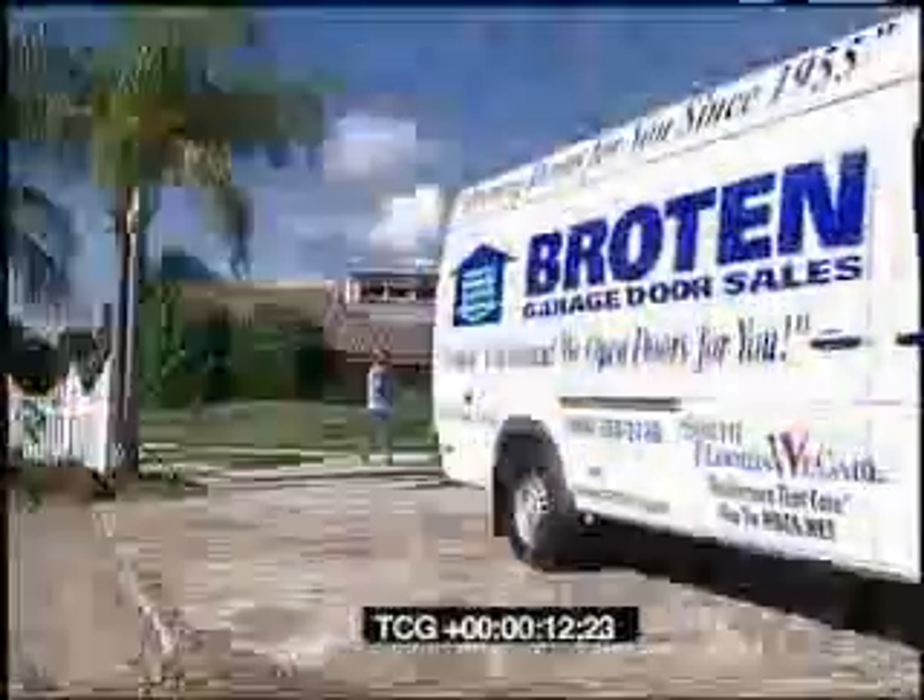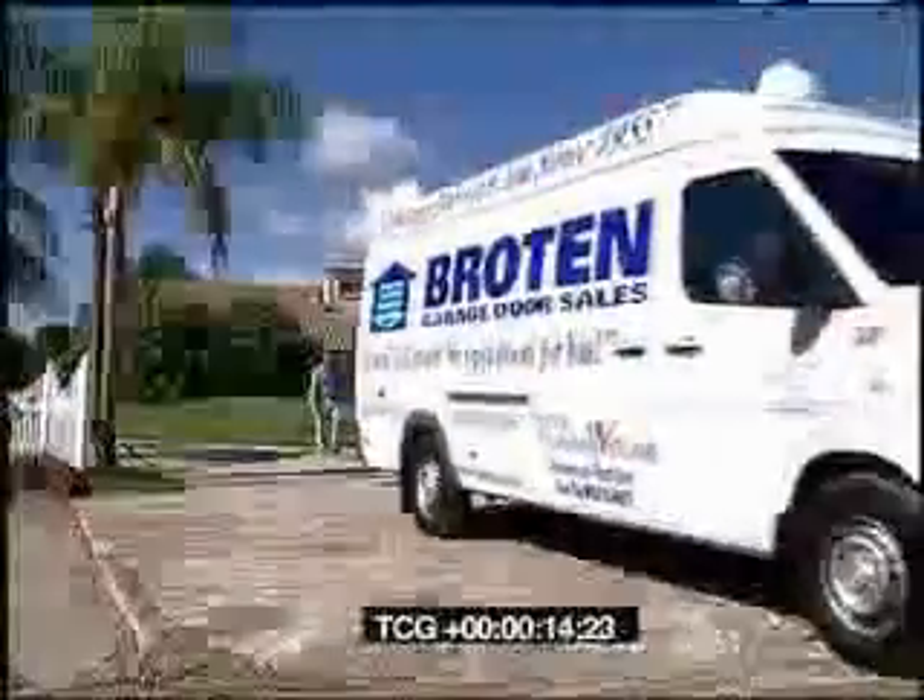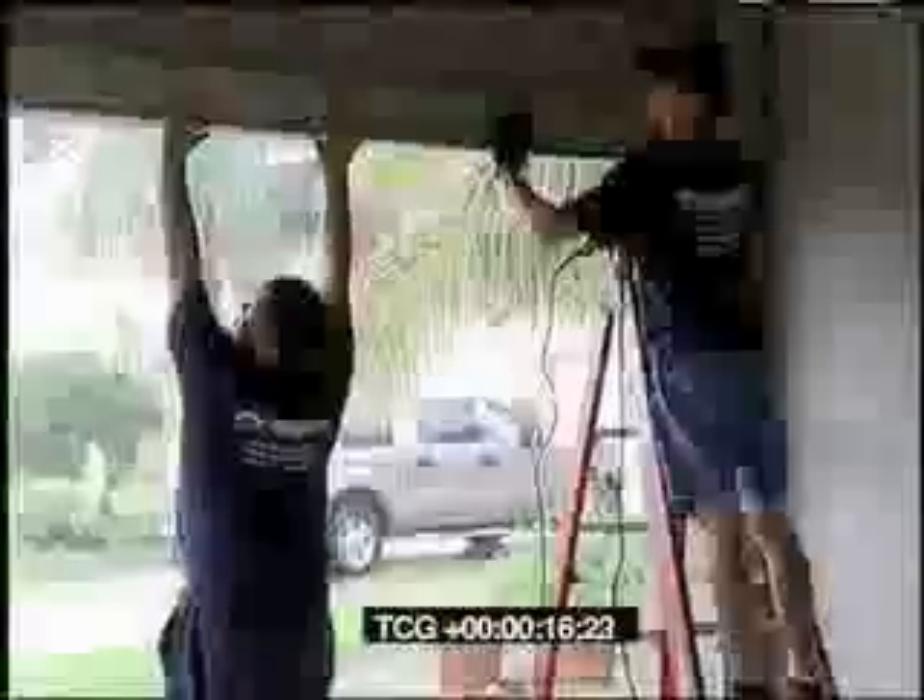Broughton is a family-owned South Florida business and a respected company. They install garage doors from Miami to Port St. Lucie, and they've been doing so since 1955.